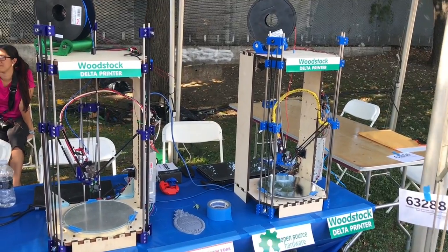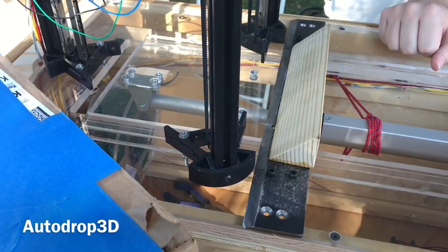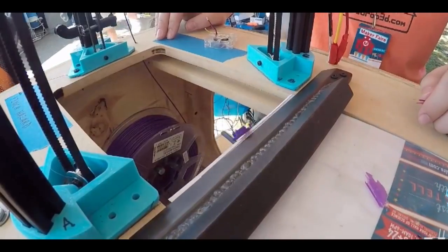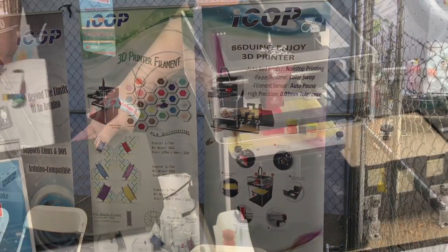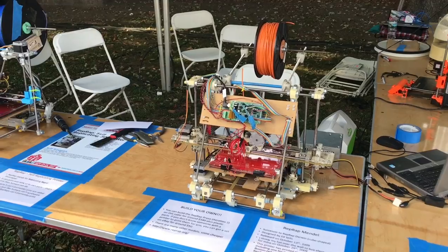There were wood delta printers that people had built. Printed Solid was there. This was interesting — AutoDrop 3D. It's a delta printer where the bed actually moves, scrapes the part off, and drops it in a bin below, then moves back and starts printing again. There was another one, ICOP — they had beds that would go in and out, although it took forever so I didn't get to see it in action.